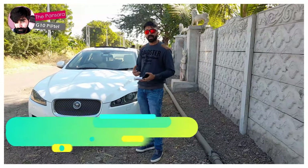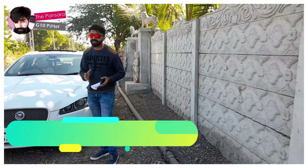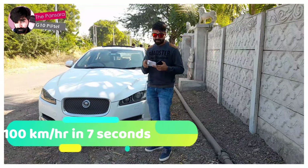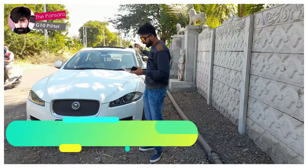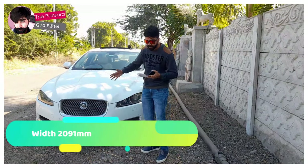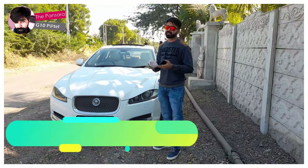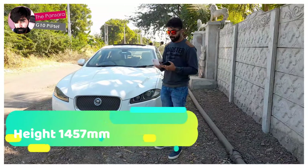The most exciting thing about this car is it can go from zero to a hundred kilometers per hour in seven seconds. If we talk about its length, the length of this car is 5,067mm. The width is 2,091mm and the height is 1,457mm.